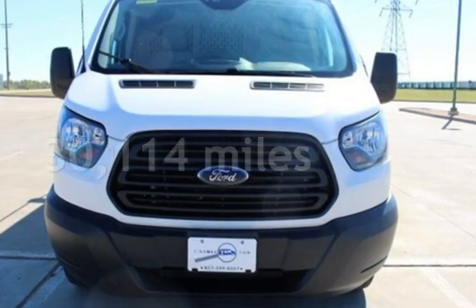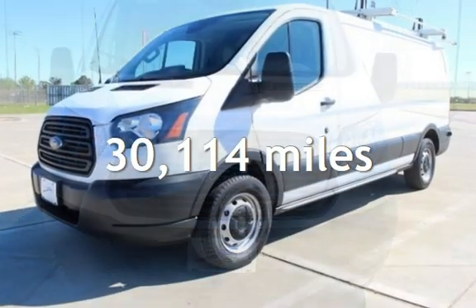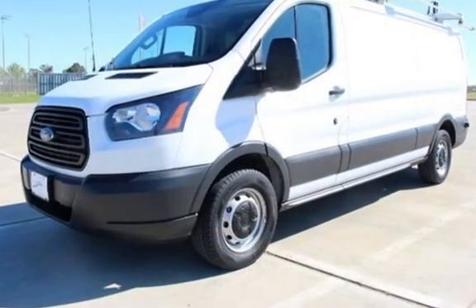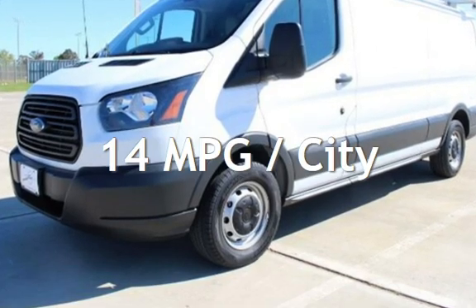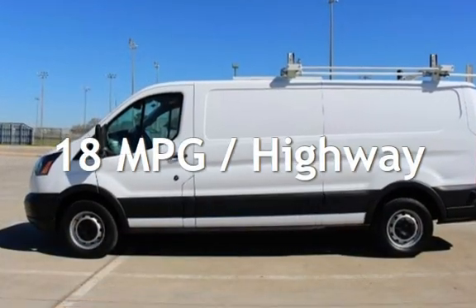This Ford is a great value with less than 31,000 miles on the odometer. Estimated fuel economy for this vehicle is 14 miles per gallon in the city, and 18 miles per gallon on the highway.